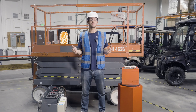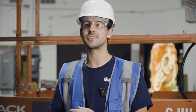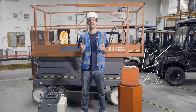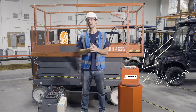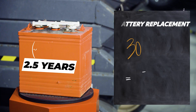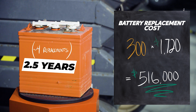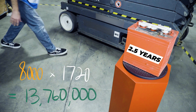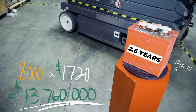A standard lead acid battery has a very limited charge-discharge cycle before its performance starts to degrade, which means more frequent battery replacements. Lead acid batteries last around two to two-and-a-half years. To put this into perspective, a small fleet usually spends $500,000 in battery replacements over the course of 10 years. A fleet of 8,000 needs to spend close to $14 million over the course of 10 years.